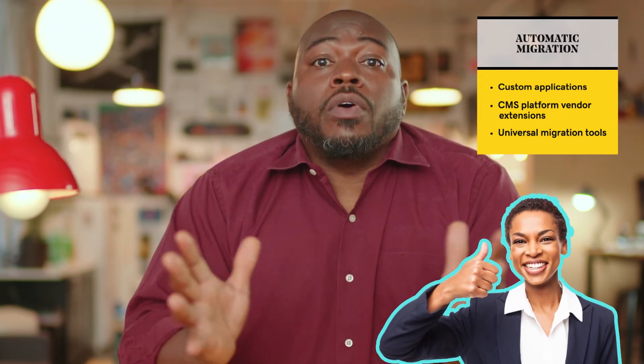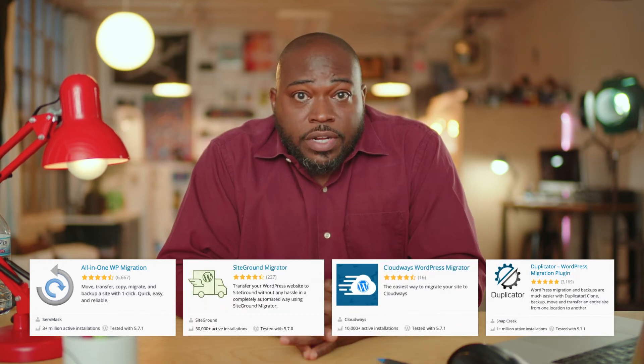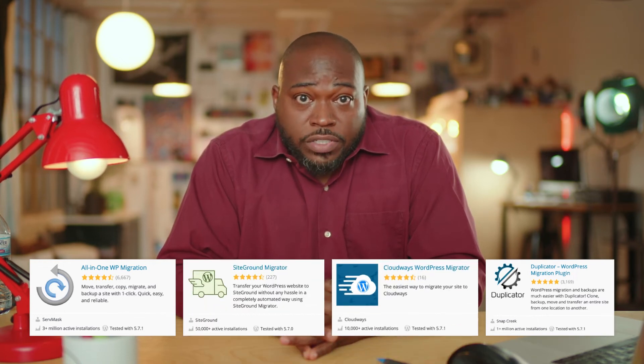For automated WordPress migrations, you will use custom applications, extensions developed by CMS platform vendors, or universal migration tools that will move all your website data from one platform to another. Automated migration is an efficient method for large sites and is way faster than doing it manually. However, even though most hosts offer free migration, sometimes there is an extra cost to purchase or develop the tools needed to automate migration. For either process, you're going to need to select a plugin or software add-on that gives you the functionality to do migration. There are many plugins and tools that you can use, and many hosts will offer easy automated migration.